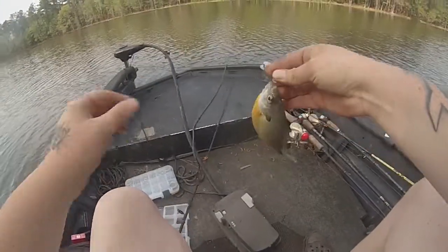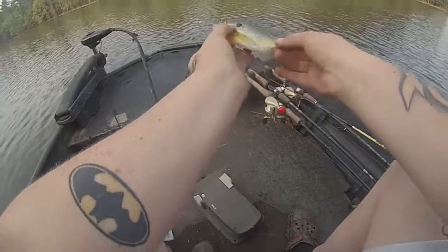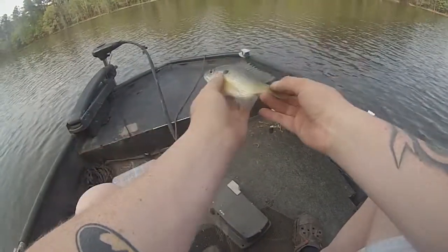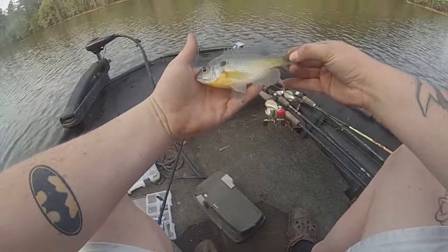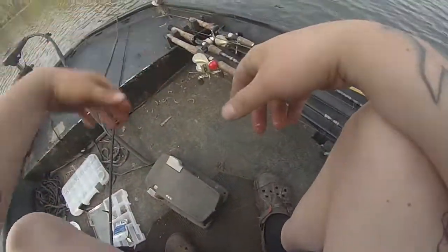It's a little guy, it's pretty though. First fish of the day. He ain't big enough to keep - let's go find some bigger ones.